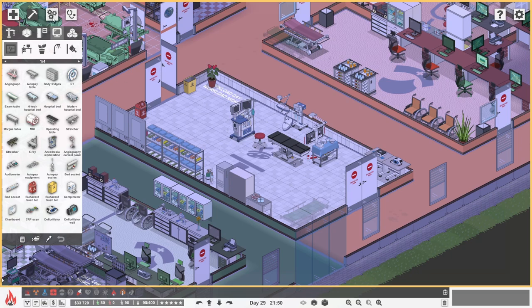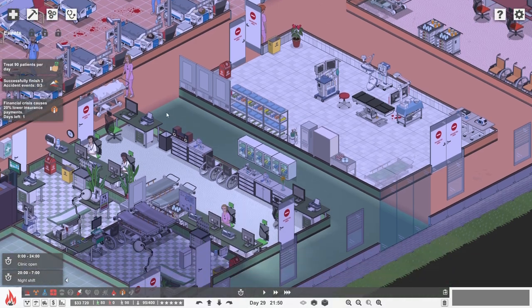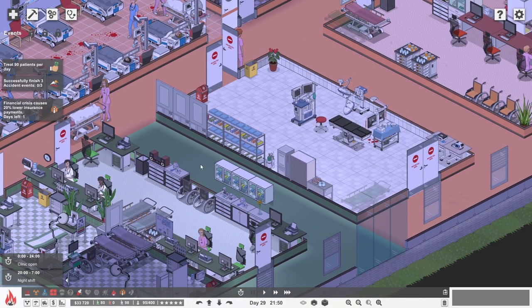We have $33,720, so I think we can afford to get it all set up. The operating lounges are expensive because they need all sorts of fancy kit, but we have to do this. Job number one is to get the wall set up — we don't need to build a foundation, which is quite nice. We are going to lose our lovely corridor. Farewell, corridor.